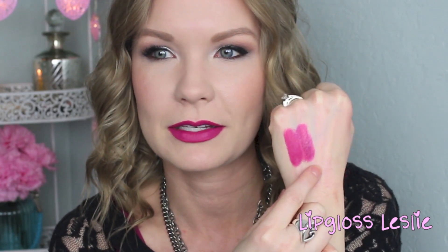Both of these are that purpley-pink fuchsia color that I absolutely love. This one is Flat Out Fabulous and right next to it is Matte It Girl — really, really close. I love both of them. This one is $16 and this one is about $2.50, which is awesome.